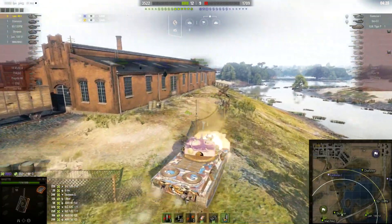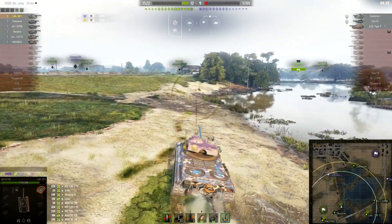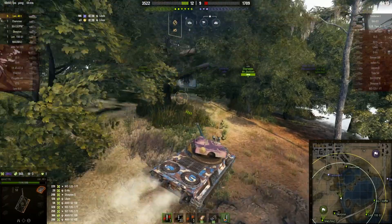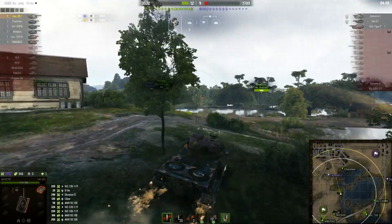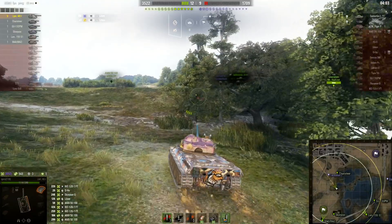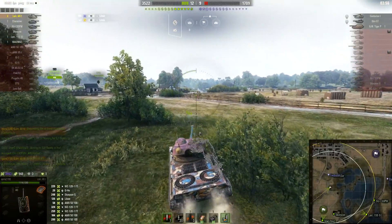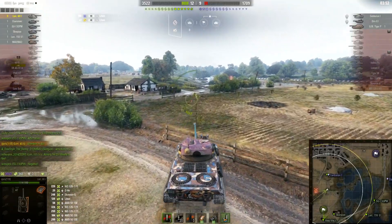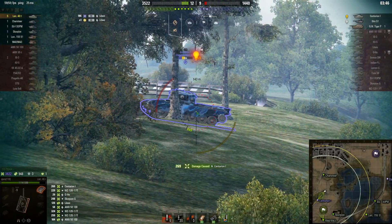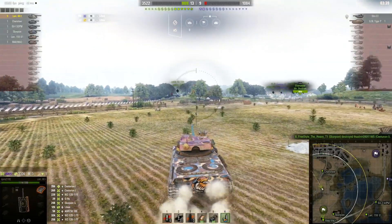For a while we were down on tanks and it looked like we'd lose, but we pulled it back. The Charioteer saved HP by sniping from the back, and I saved HP by not going into town. That's what you want to do in this tank — it's squishy, so save your HP for the mid-to-end game when you're most useful, once the enemy team is nearly dead.